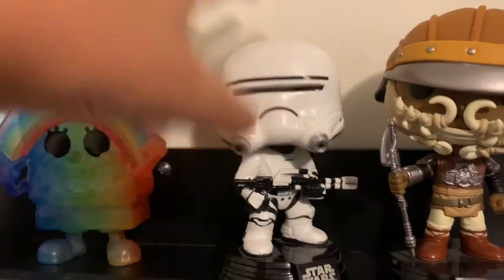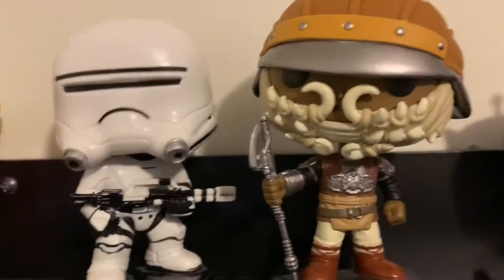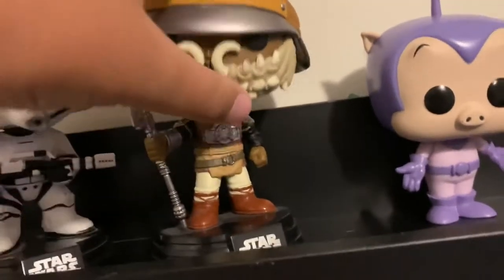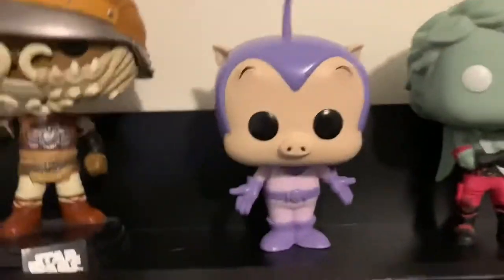Next we have this First Order Snow Trooper — it was my first ever pop. It's actually quite cool, it's a bobblehead. Next we have this Lando — I'm not really into Star Wars anymore, but I think this was a very cool pop.